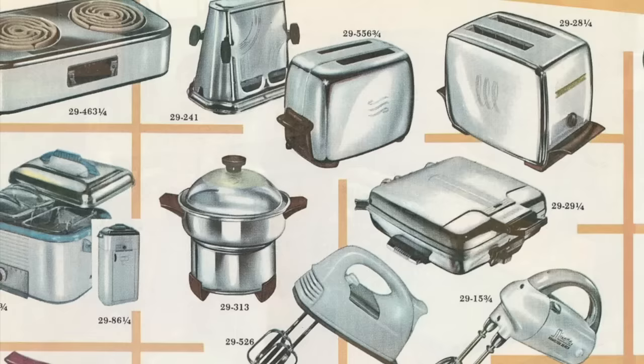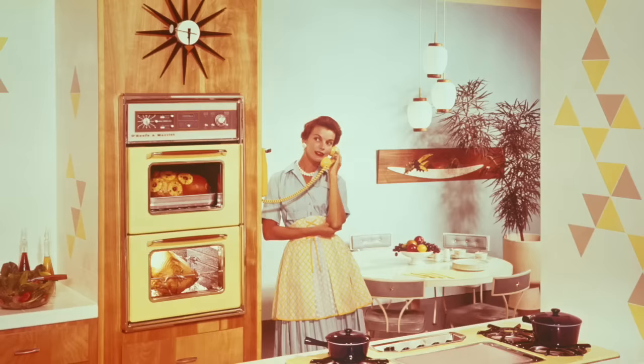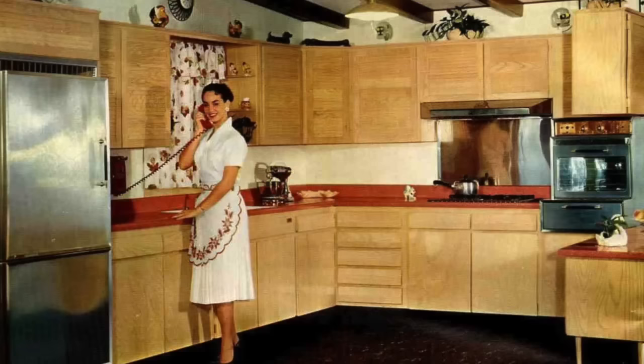On top of the kitchen counter, everything seemed to be finished in chrome. Things like toasters, stand-up mixers, coffee percolators, and canister sets were all made out of shiny chrome that made a statement. No 1960s kitchen was complete without a rotary telephone. You most likely would find the phone mounted on the kitchen wall, and often the color of the phone would match the decor of the kitchen, since so much time was spent there throughout the day.